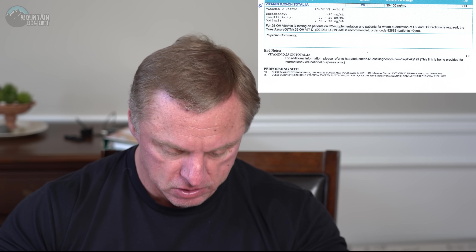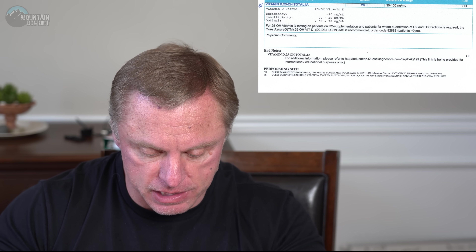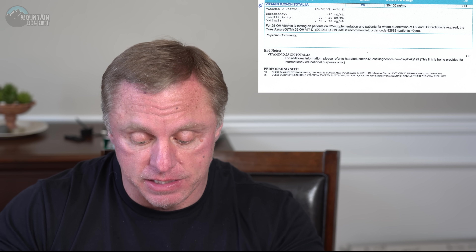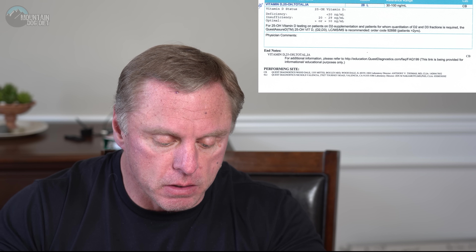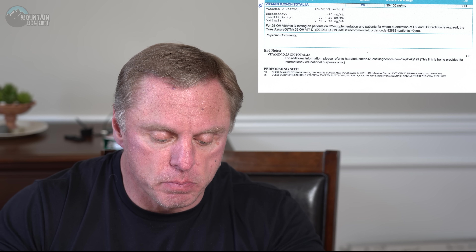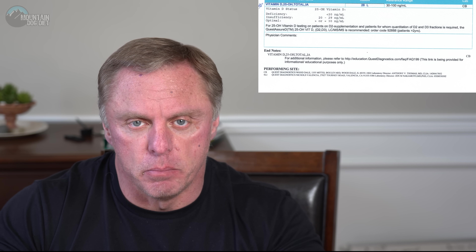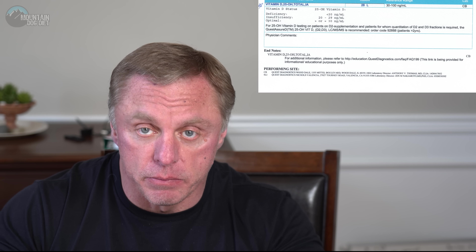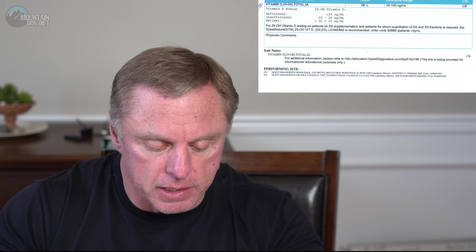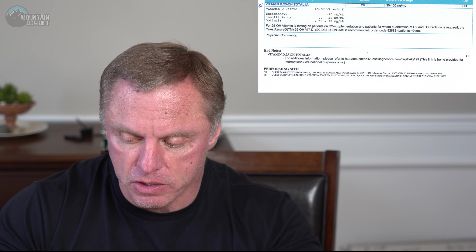And then the last page — I wanted you to see this because there's a little bit of a story behind it. My vitamin D on this test is 28, and that is not good — that's terrible. Most people who live in a non-tropical climate, especially if you're pale like I am, will have low vitamin D levels. But I want to tell you about something I did to bring that up.